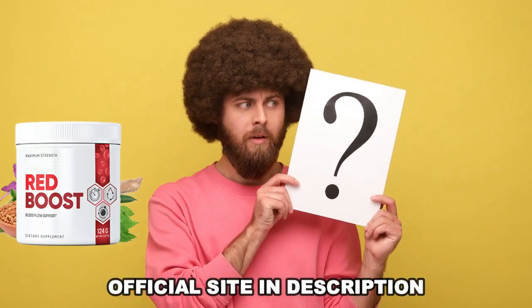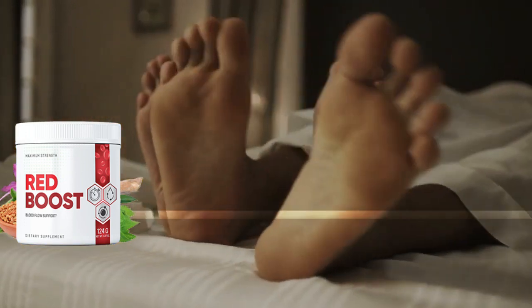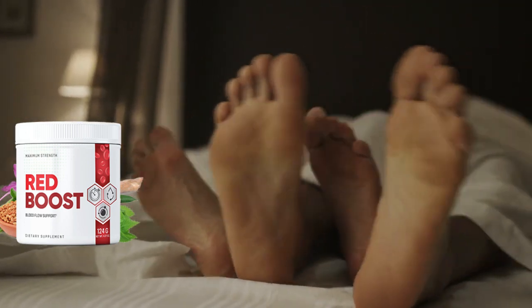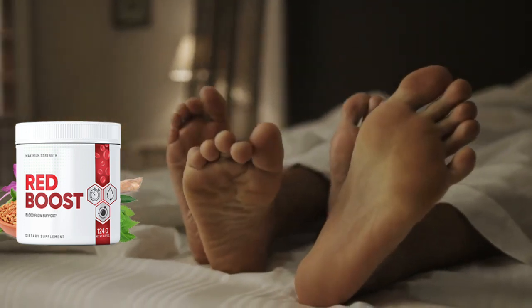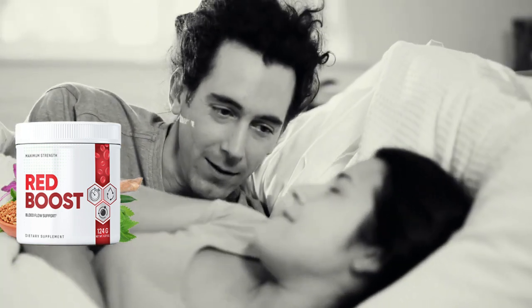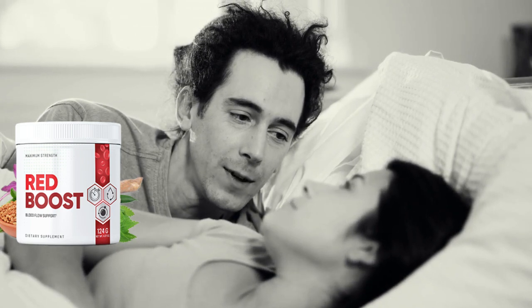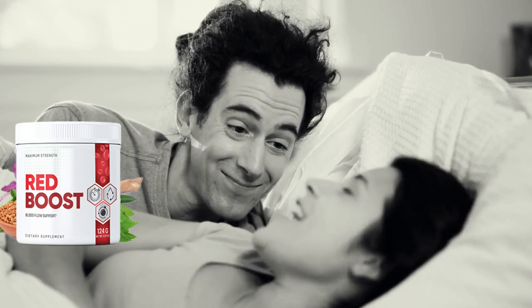So what is Red Boost and does it really work? Red Boost is a dietary supplement that provides men with optimal blood flow. It has many health benefits that will ensure your long-term well-being and can improve physical performance with visible and tangible results. The Red Boost Male Health Supplement is designed to primarily improve the condition of your reproductive organs and blood flow by increasing testosterone levels and reducing oxidative stress around the smooth muscle of the penile area. In addition, it helps keep you energized and motivated throughout the day, which can lead to better performance in bed.